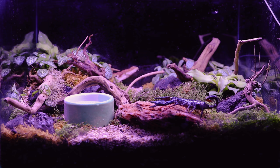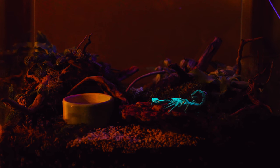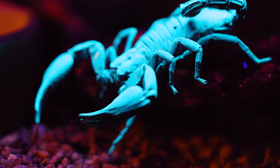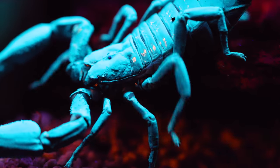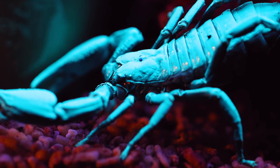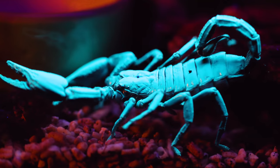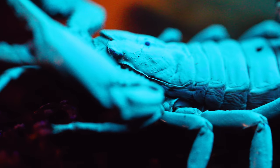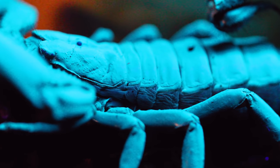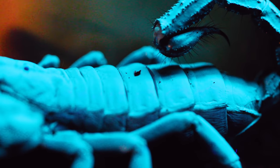Let's watch our scorpion glow — turning off the terrarium lights, and voila! Wow, isn't that just crazy, guys? Like a neon greenish blue creature out of a science fiction movie! Our scorpion glows brightly, very much like a night light. But how does this happen? What's the science behind the glow, and more importantly, what's it for?